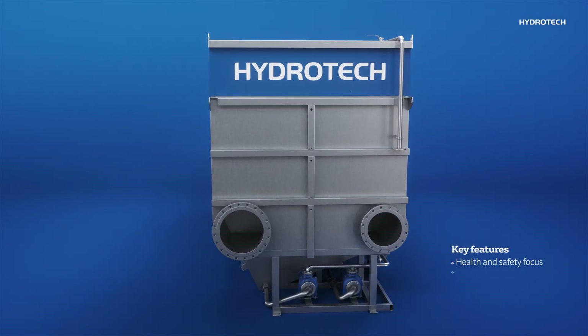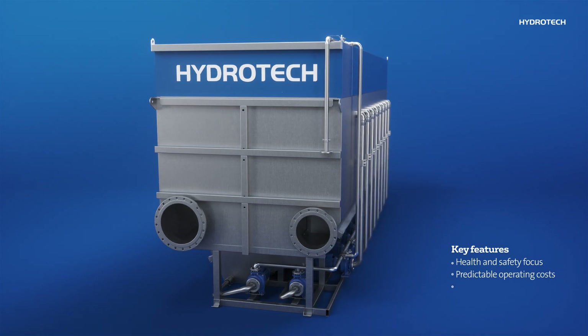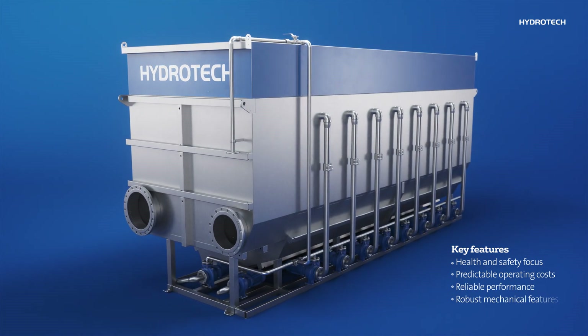Designed with user health and safety in mind, it offers predictable operating costs, reliable performance and robust mechanical features.